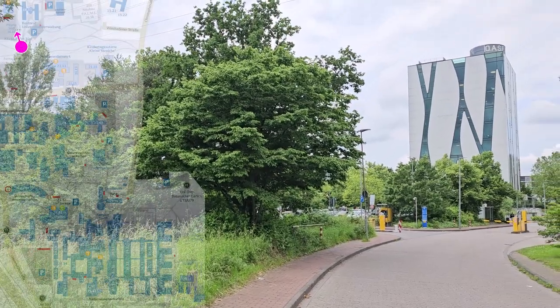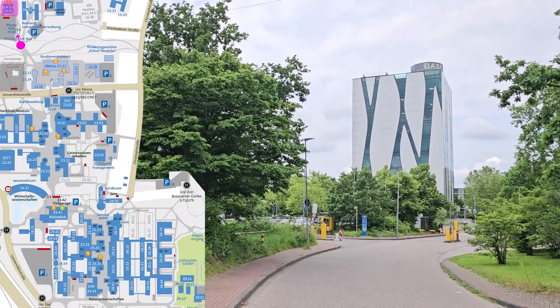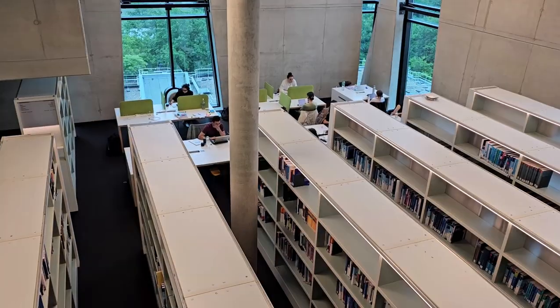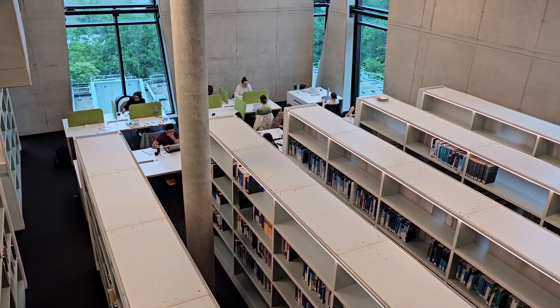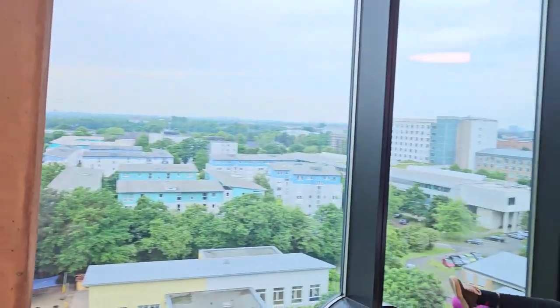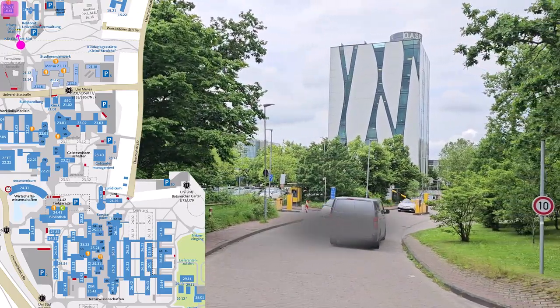We'll start our tour at the so-called Oase. This is the German word for oasis and the building is a location for exchange, study and development. It houses the medical library as well as study and teaching rooms. There's a sky lounge on the top floor with large armchairs and a great view over the city. You can use the Oase even if you aren't studying medicine.